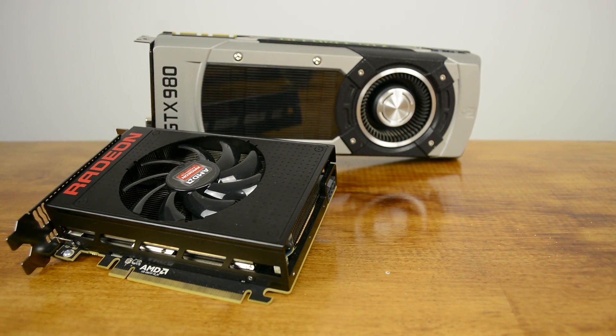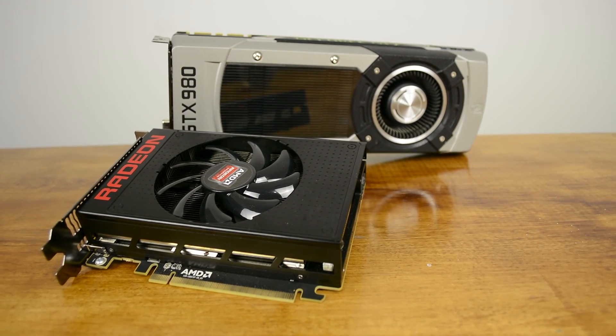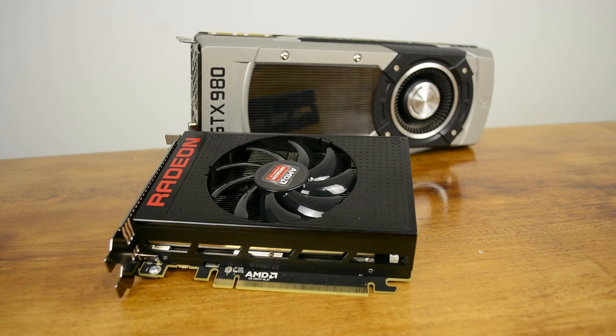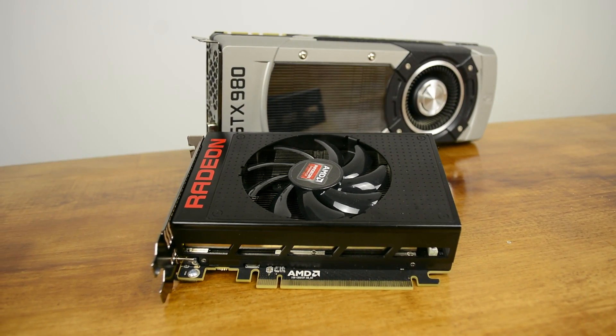This is interesting, given we found the 390X was quite a bit better than the 980 in terms of value. On paper, the Nano should be up to 45% faster than the 390X, and given it now only costs 25% more, it seems like a no brainer. Unfortunately, it's not that black and white — the Nano is only around 20% faster than the 390X on average. Still, if you don't plan to overclock, the Nano is likely going to be the preferred choice. But be aware, most 980s come with at least a 10% factory overclock, so that's going to bridge the gap between the two anyway.